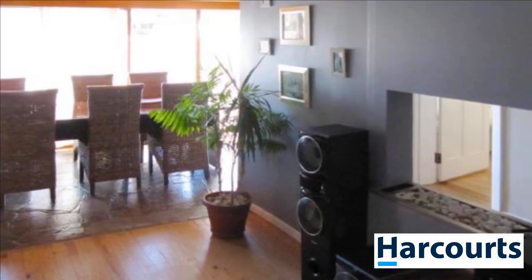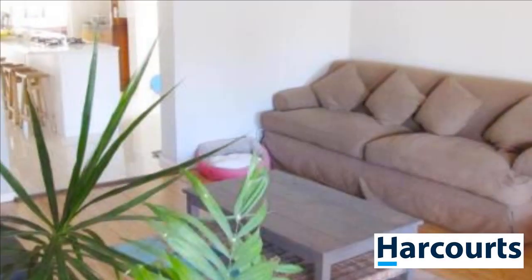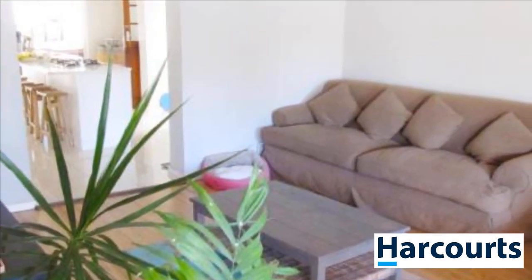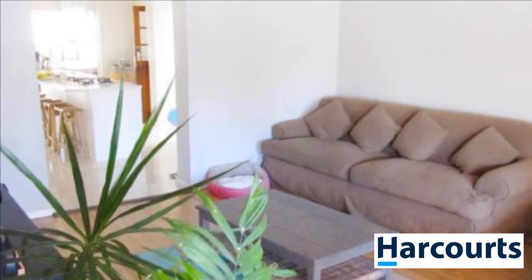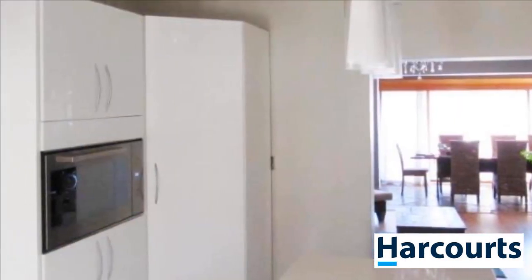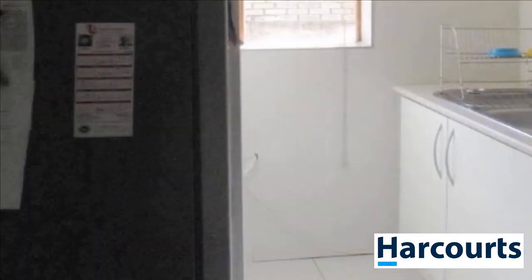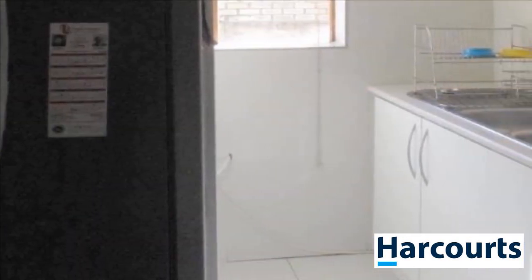It has a new and modern open-plan kitchen with a gas stove, a centre island and a separate scullery, lounge and dining room area that lead into the Braai Room. You will find three large bedrooms with the main bedroom having a new full en-suite bathroom and a study. In winter you may enjoy the gas fireplace to stay cosy and warm.